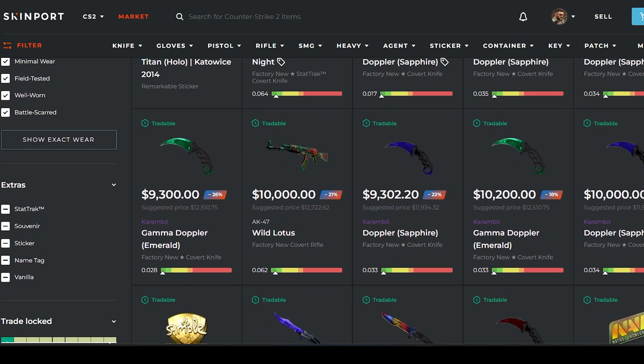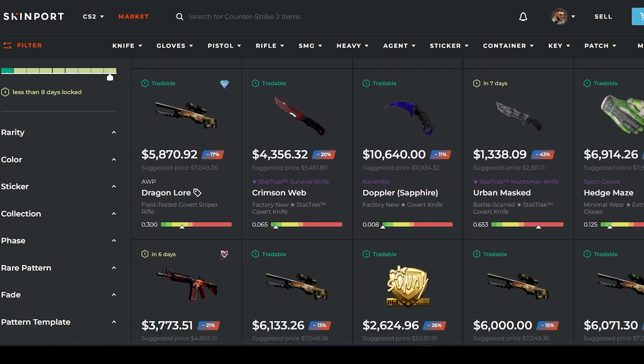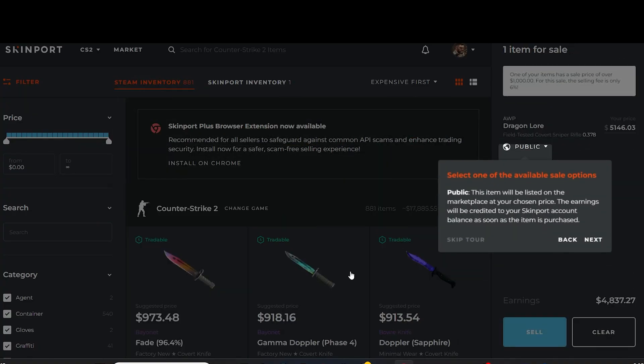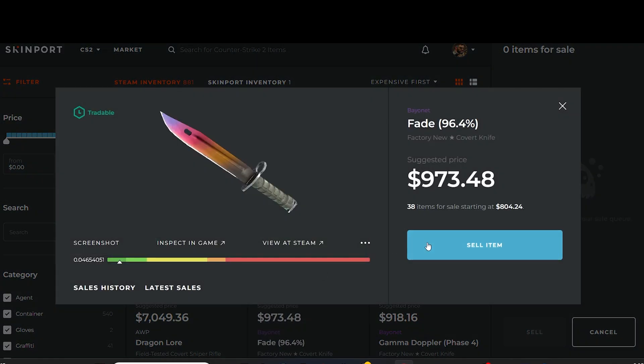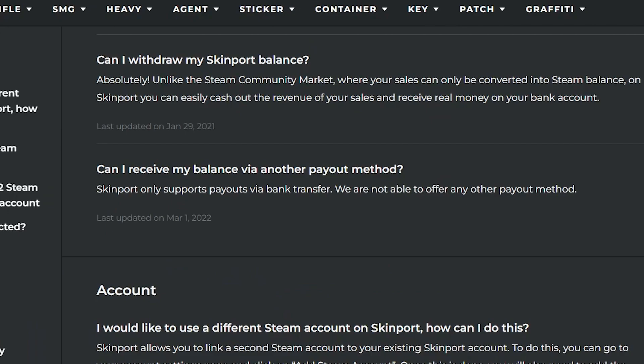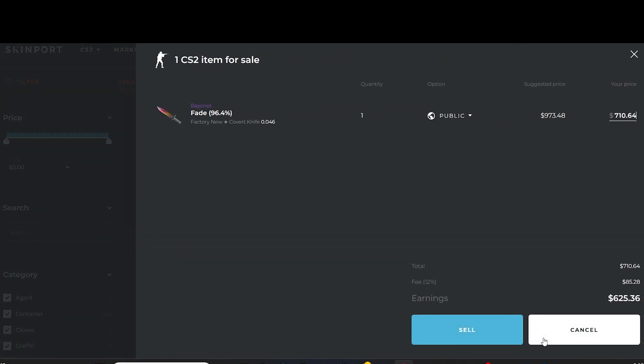Starting with Skinport, it's the main go-to place to sell skins, but there are a lot of drawbacks. It's fairly convenient with a lot of users and really easy to sell your skins — just requires a few clicks of a button. But the main drawbacks are: the only withdrawal method is bank transfer, no crypto or anything, and at over $1,000 in skins sold you'll have to do a KYC — pretty much just entering all your data to assure you aren't money laundering. Some people have a problem with that, but it's not really an issue and they aren't going to sell your data or anything.